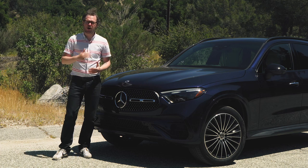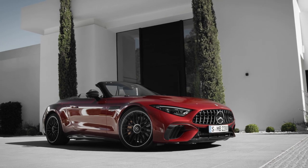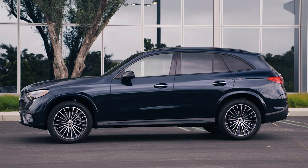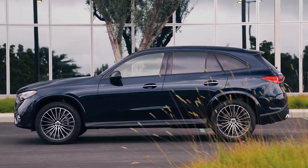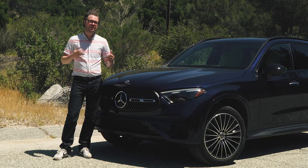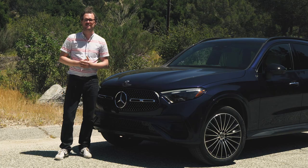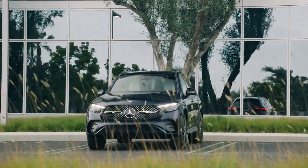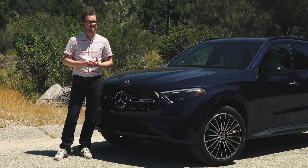Mercedes has a roster that's chock full of star players already, ranging from the sporty AMG SL Roadster to the futuristic EQ lineup of electric vehicles. But as its best-selling vehicle in America for several years now, the GLC is actually Mercedes-Benz's utility player. So with a new redesign here for 2023, the GLC has a very challenging task ahead of it — it needs to move the ball forward to draft new customers into the Mercedes-Benz showroom, but not be so different that it alienates current owners.